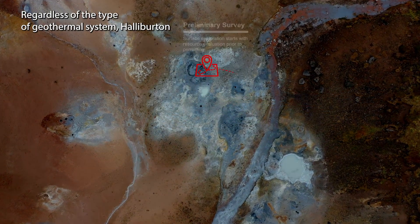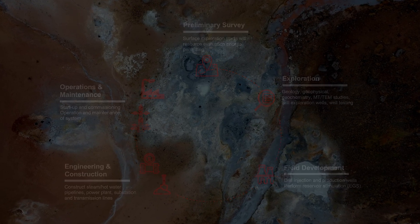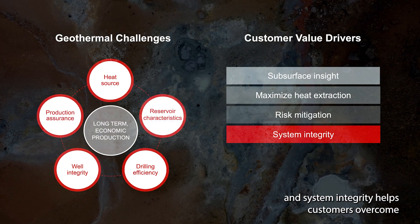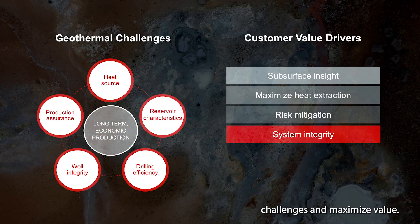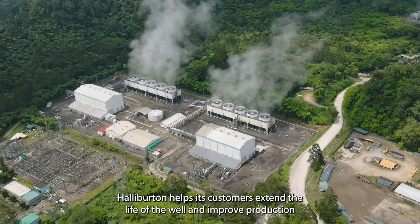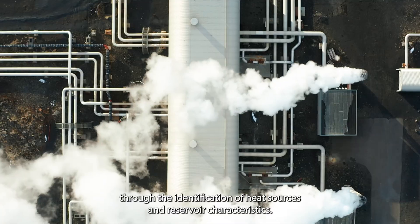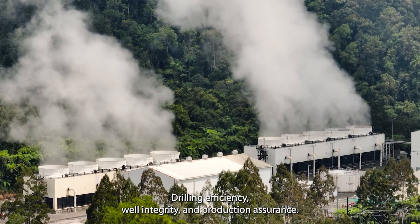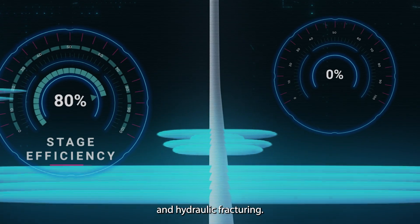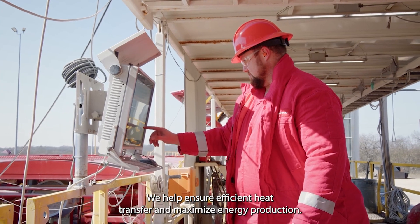Regardless of the type of geothermal system, Halliburton designs and constructs solutions for the life of the asset. Our experience in subsurface insight, heat extraction, risk mitigation, and system integrity helps customers overcome challenges and maximize value. Halliburton helps its customers extend the life of the well and improve production through the identification of heat sources and reservoir characteristics, drilling efficiency, well integrity, and production assurance. Halliburton supports EGS projects with advanced drilling techniques and hydraulic fracturing, helping ensure efficient heat transfer and maximize energy production.